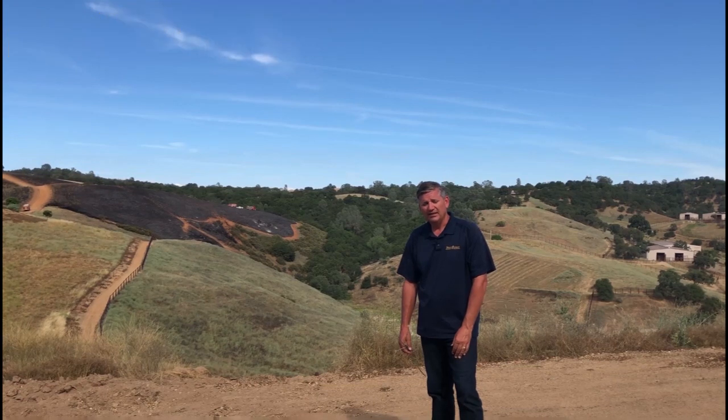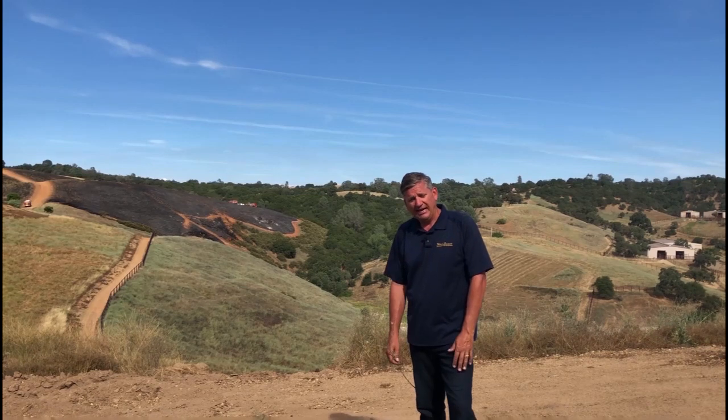Hi, I'm Scott Oneto with the University of California Cooperative Extension. Today I'm in San Andreas, California, where I'm observing a vegetation burn being put on by CAL FIRE.